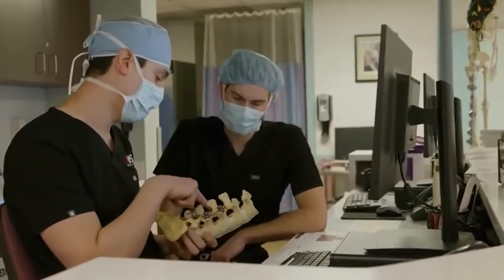Really what we're doing is minimizing the incisions, minimizing the dissection, but also improving the fixation and really customizing the surgery to that particular patient — and being able to then have really good success on the other end.